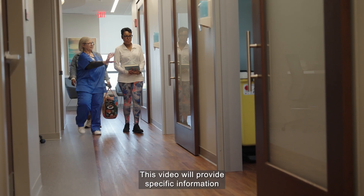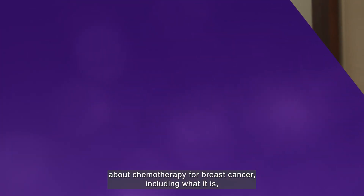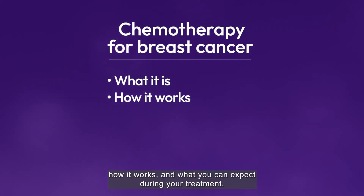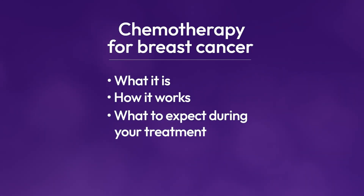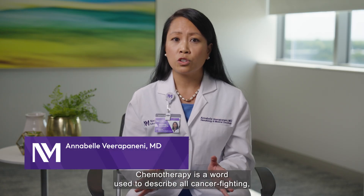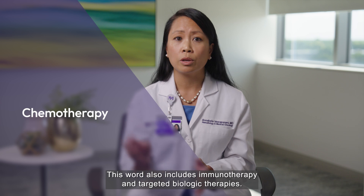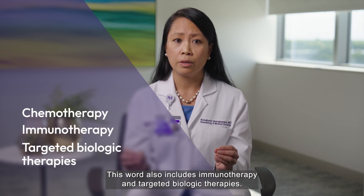This video will provide specific information about chemotherapy for breast cancer, including what it is, how it works, and what you can expect during your treatment. Chemotherapy is a word used to describe all cancer-fighting, chemically-based therapies. This word also includes immunotherapy and targeted biologic therapies.